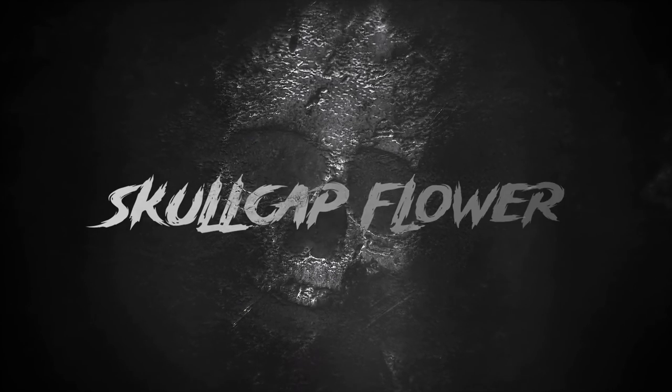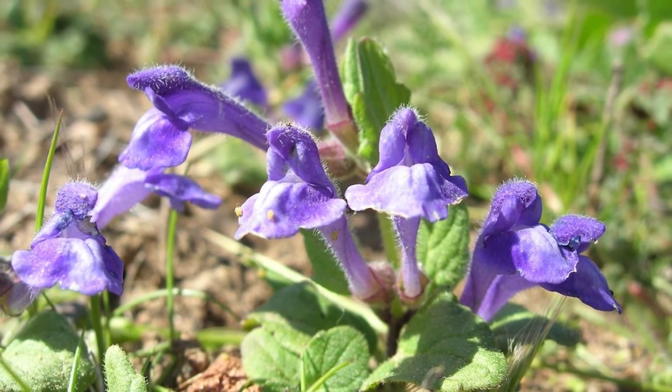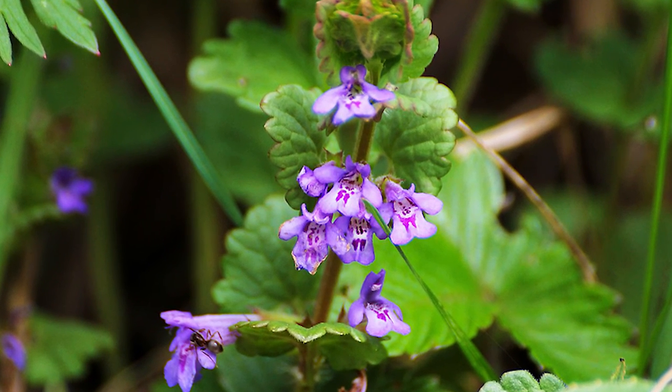Skullcap flower. This flowering plant belongs to the mint family and gets its name from the shape of its flowers, which resemble tiny skulls. The blooms of this plant are pearl white, covered in purple spots, highlighting the skull shape.